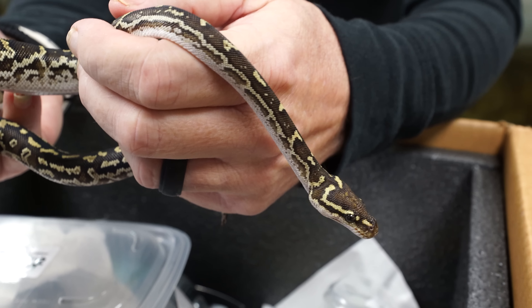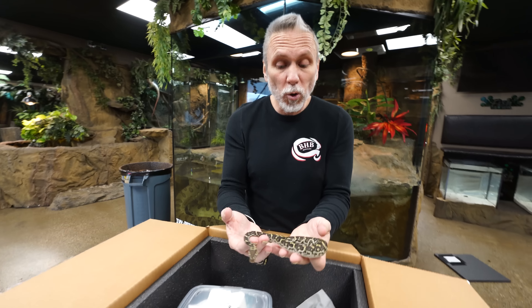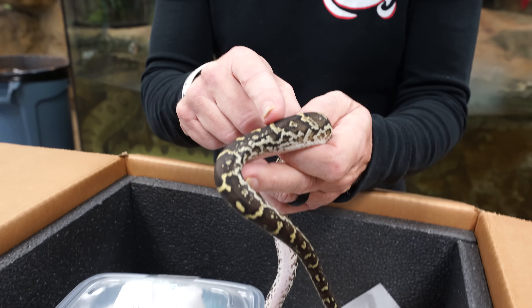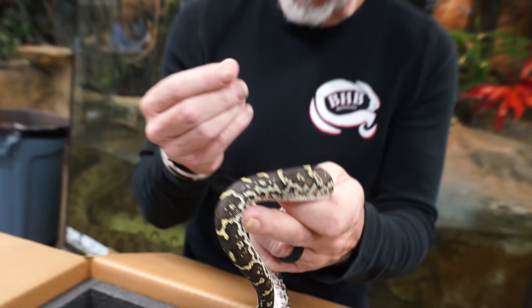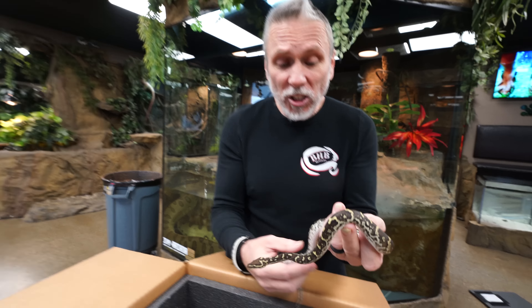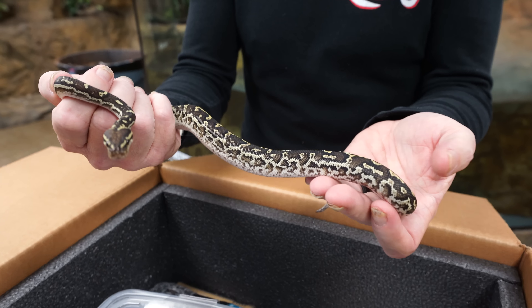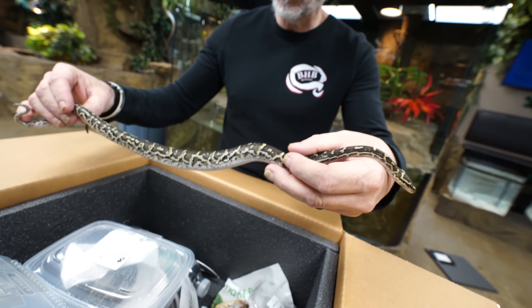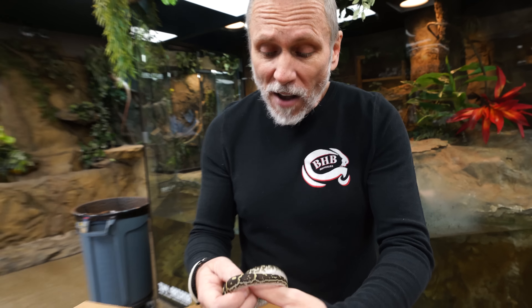Well, you would be wrong because this is not a ball python at all. This is what they call an Angolan python — it's a completely different species and they act completely different. Ball pythons ball up, hence the name ball python. These guys will really never ball up and they get quite a bit larger. If you could just feel right here, it actually feels really bumpy. They have these crazy scales that are almost like bumpy beads on them, which is really cool. They'll get six to seven feet, quite a bit larger than a ball python. Although they do resemble a ball python, a ball python this size would be about maybe half that size as far as length goes.